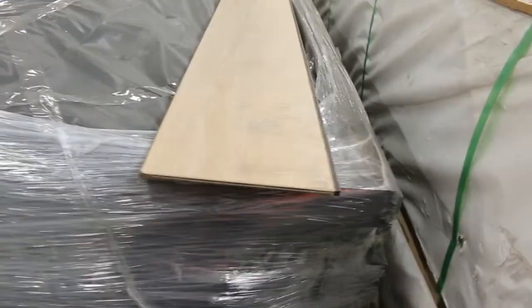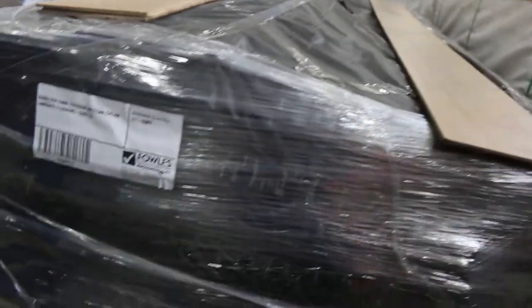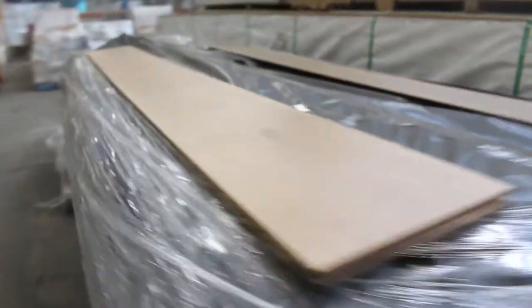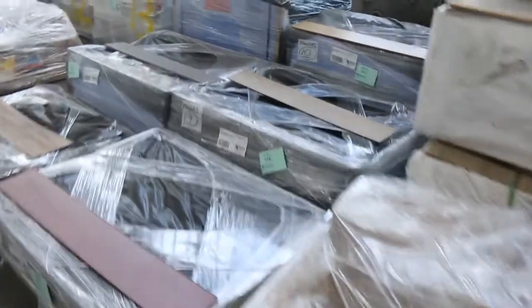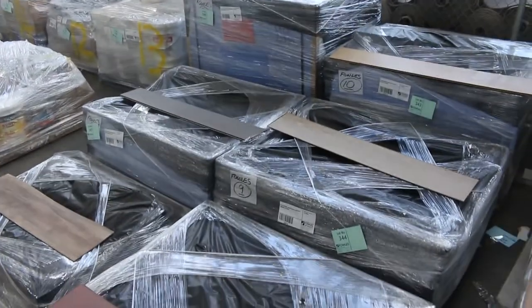We've got pallets of engineered and laminate flooring — quite a few pallets. Some small ones as well if you've got a small job they might suit.